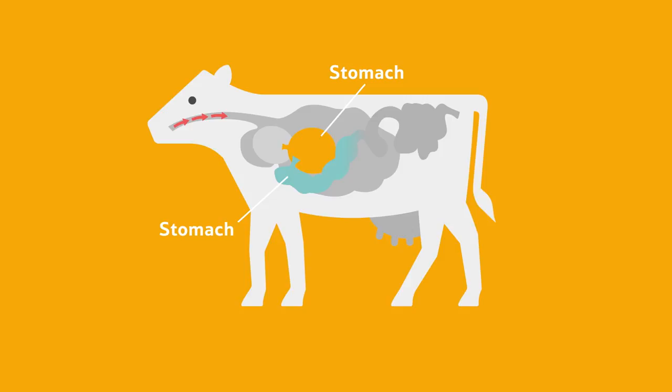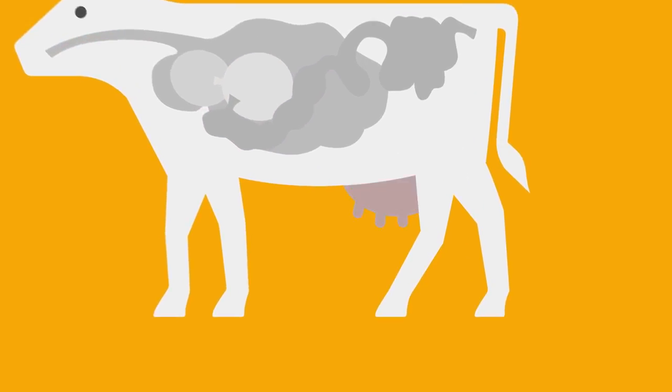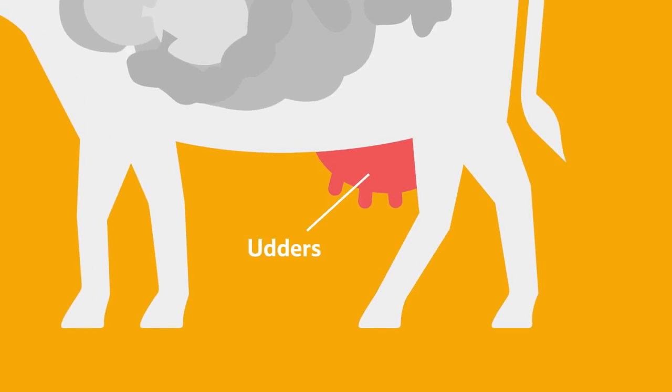After the cow has eaten the food twice, all the nutrients are fully absorbed and can now be turned into lovely milk. The cow's milk is stored here in her udders.